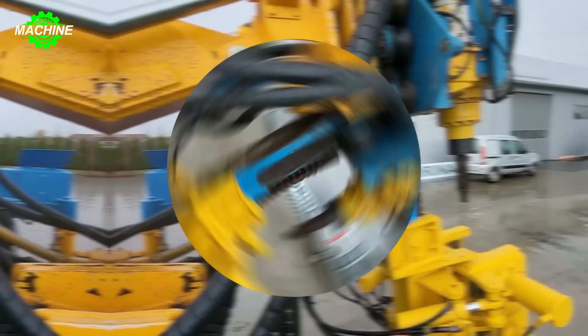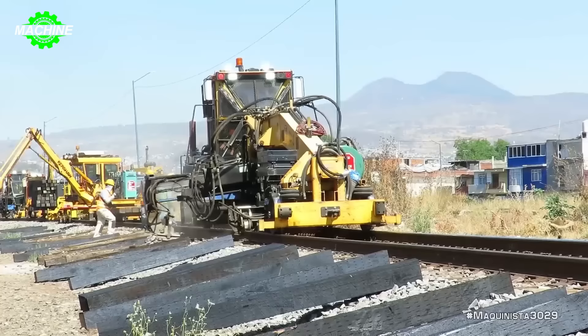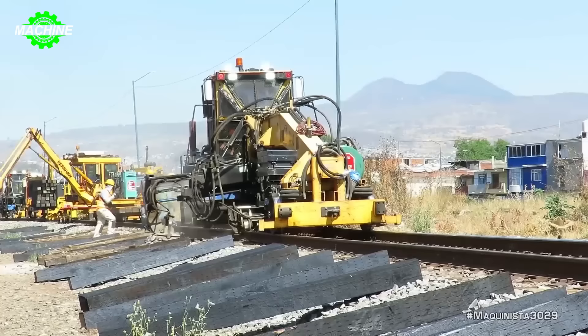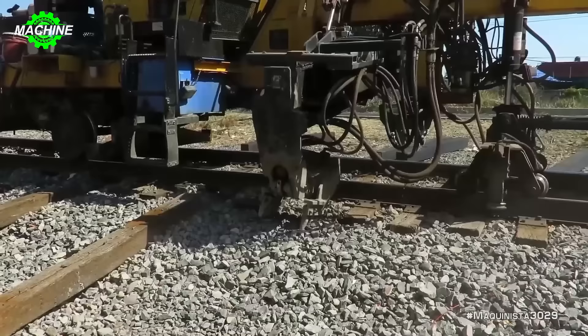The installation of new rails with machinery on the Morelia Railway is an important part of the development and improvement of the public railway system. The installation of new rails often involves the use of modern machinery to ensure accuracy and efficiency during construction. Machinery is used to enhance speed and precision in the installation and adjustment of rail sections.